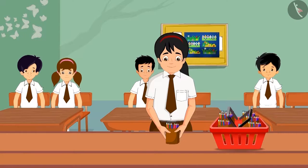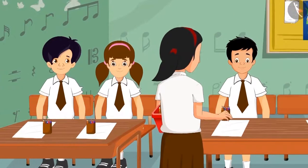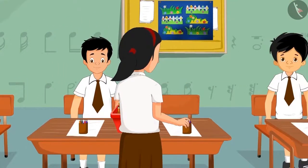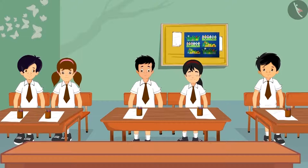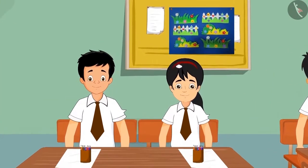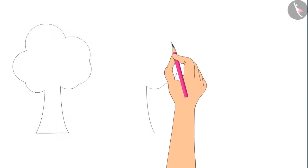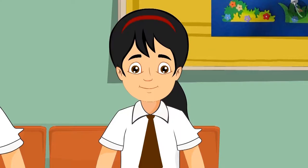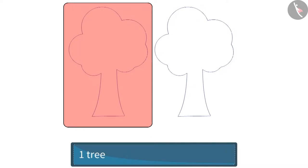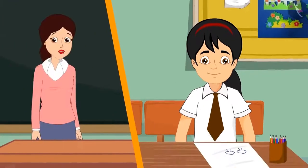At school too, Pinky helps her teacher. In today's art class she distributed color boxes to everyone. All students have to make a drawing of trees. Pinky thought of making a drawing of a jungle — at first she drew one tree, then because she had to make a dense forest, she drew another tree. Pinky, what have you drawn? At first I drew one tree, then I drew another tree, so in total I drew two trees.